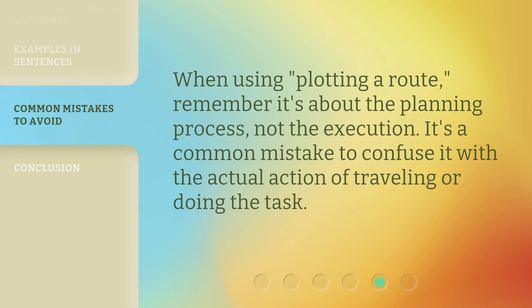When using plotting a root, remember it's about the planning process, not the execution. It's a common mistake to confuse it with the actual action of traveling or doing the task.